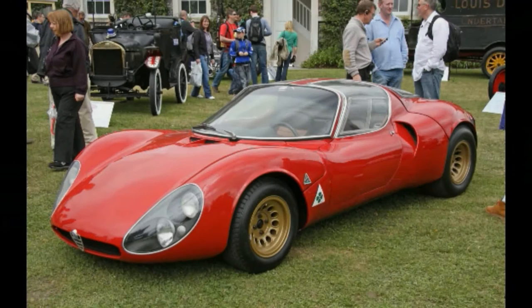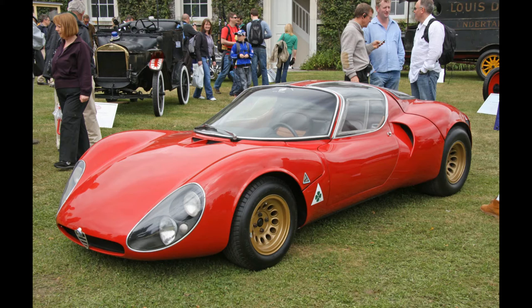Franco Scaglioni. Many people will tell you the Alfa Romeo Tipo 33 Stradale is the most beautiful car ever made, and that may very well be the case. Scaglioni designed that, the gorgeous Giulietta Sprint Speciale, and way too many other cars to mention.